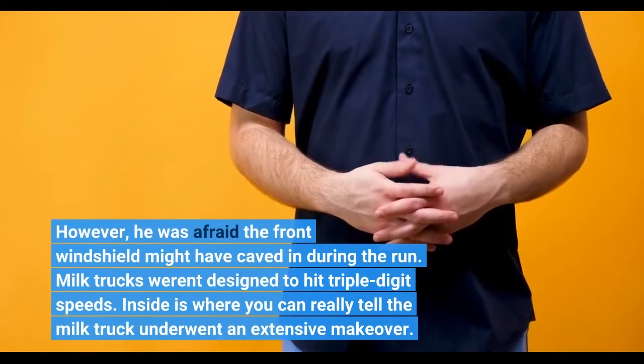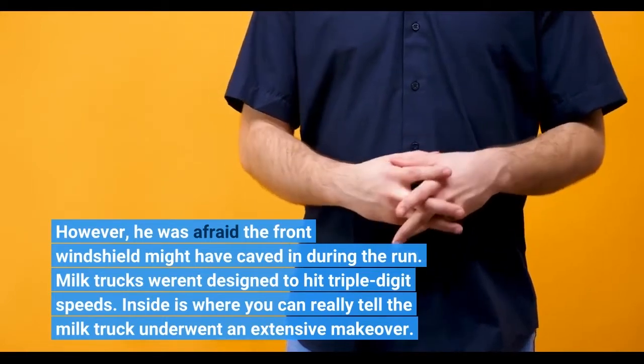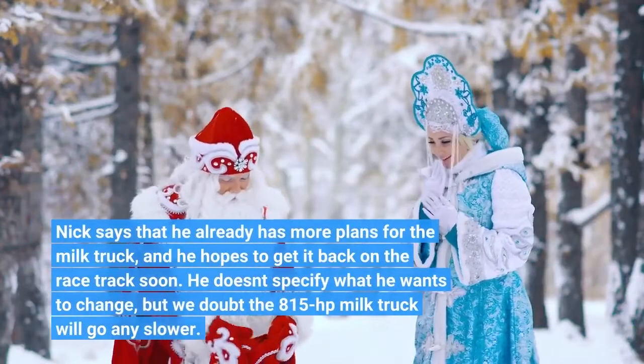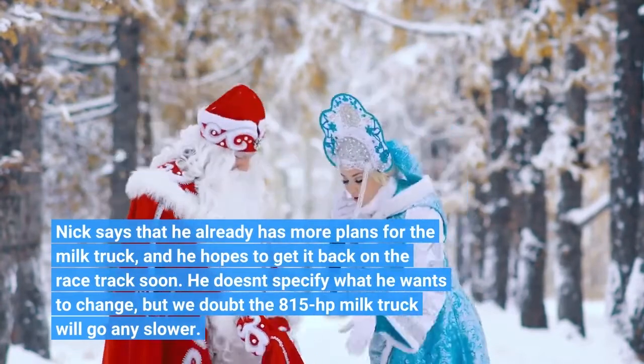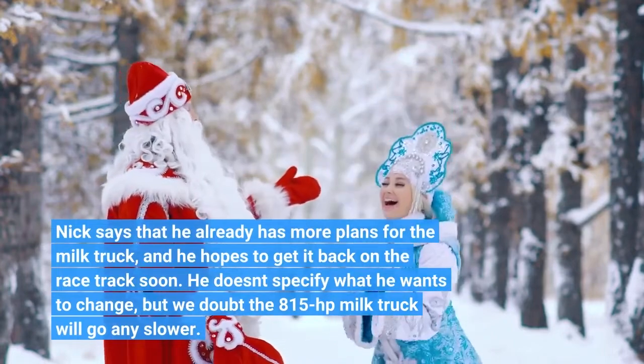Inside is where you can really tell the milk truck underwent an extensive makeover. Nick says that he already has more plans for the milk truck, and he hopes to get it back on the racetrack soon. He doesn't specify what he wants to change, but we doubt the 815-hp milk truck will go any slower.